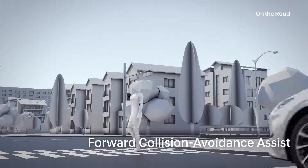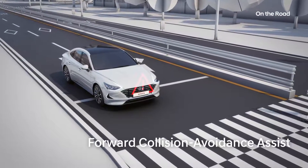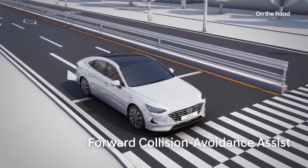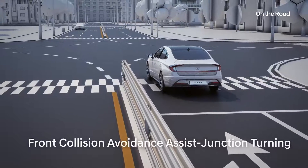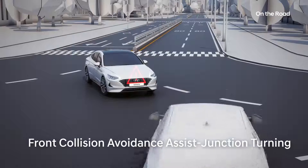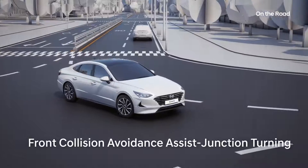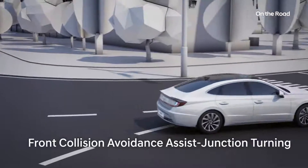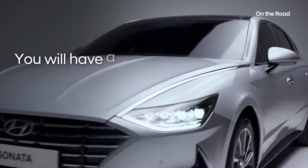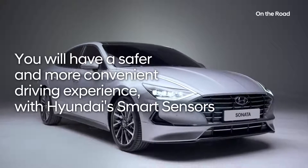The core of our active safety technology is the Forward Collision Avoidance Assist function to prevent accidents. Forward-facing radar and cameras sense for both vehicles and pedestrians, and if a possible collision is detected, the driver will be alerted and the brakes engage. You will have a safer and more convenient driving experience with Hyundai's Smart Sensors.